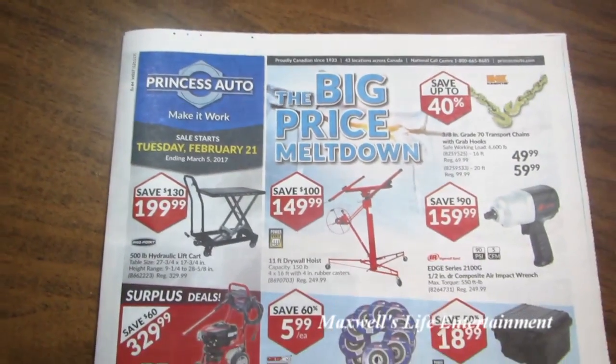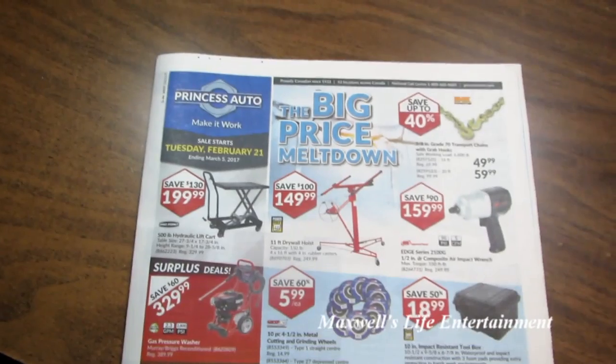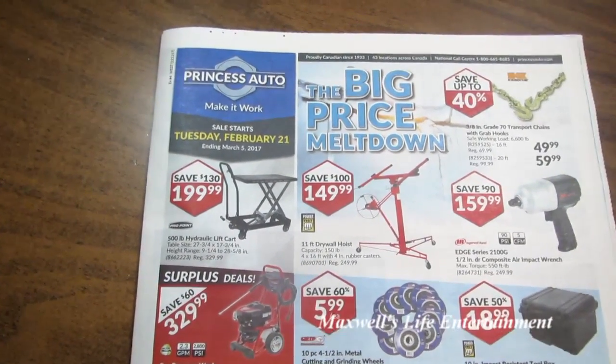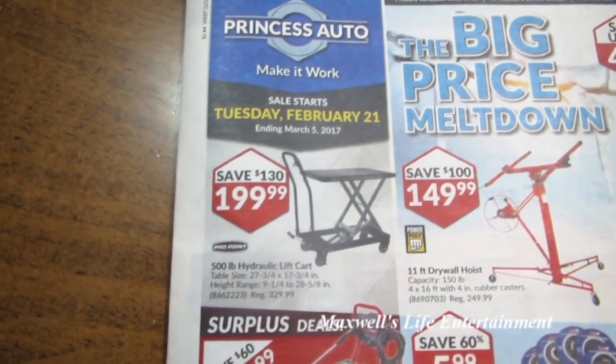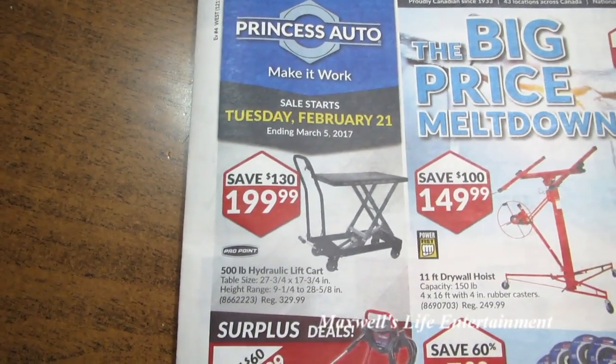Hello YouTube, here we are with the Princess Auto flyer — the big Price Meltdown flyer. The sale starts on Tuesday, February 21st and runs all the way until Sunday, March 5th of 2017.